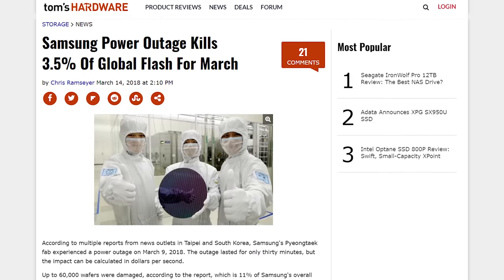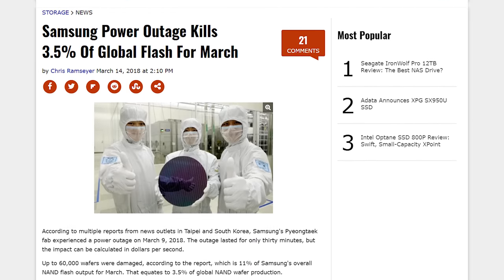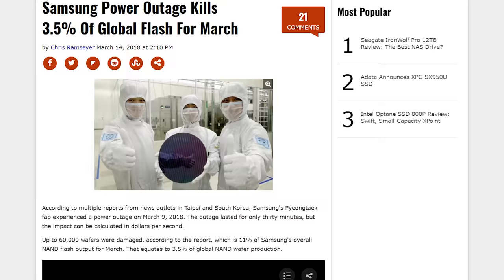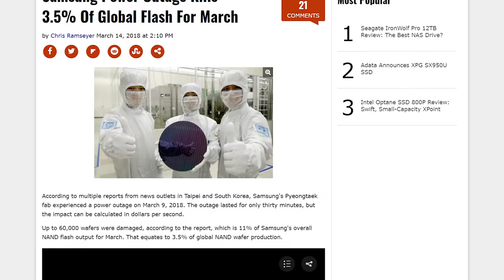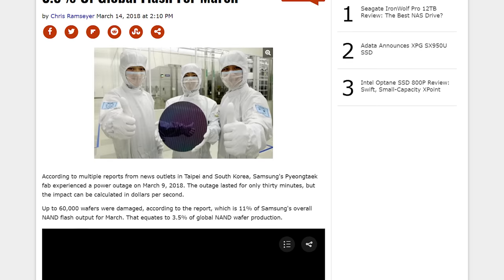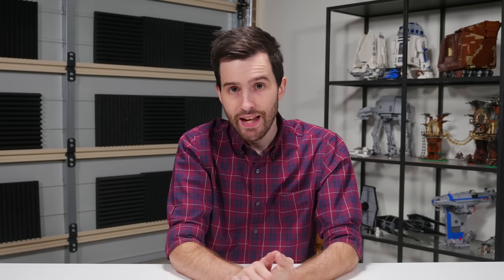A power outage on March 9th at Samsung's NAND manufacturing plant in Pyeongtaek, South Korea caused a global reduction in output for the month of around 3.5%, with Samsung's own output dropping by 11% and up to 60,000 wafers damaged. It's not clear whether NAND prices will be affected, but it's fortunately non-volatile NAND rather than DRAM, which is already very expensive. That's it for this week's news corner — give it a thumbs up if you enjoyed, subscribe for weekly Friday episodes, and see you in the next one.